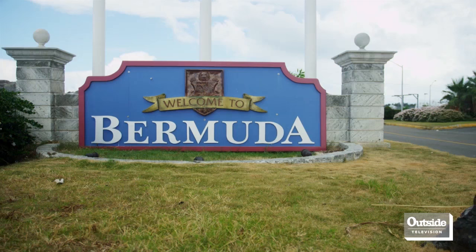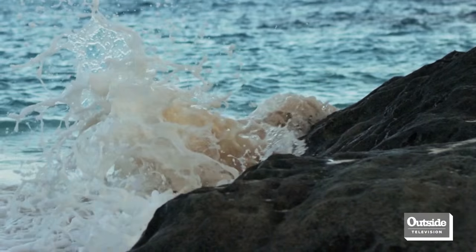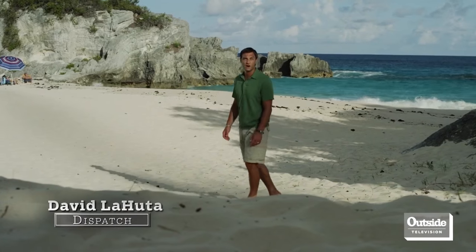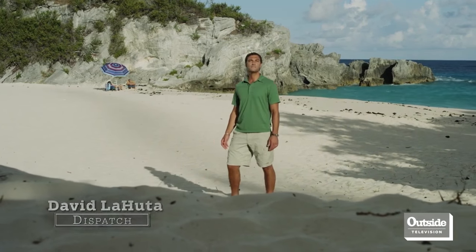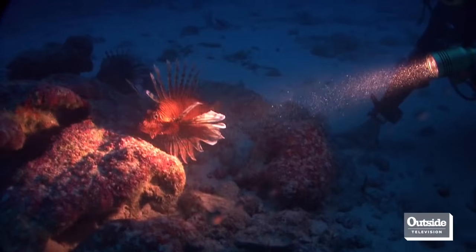Bermuda may be known for its pink sand beaches and folks zipping around on scooters, but deep beneath the surface of the Atlantic lives a voracious predator who gobbles down more than its fair share of food. It's not a shark, it's not even a squid. It's an invasive species called the lionfish that's eating its way across Bermuda's reefs.